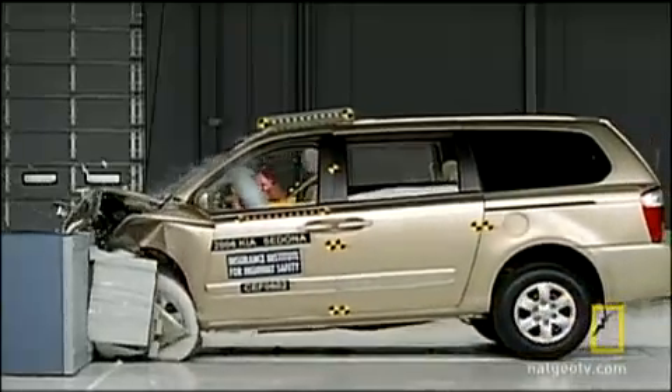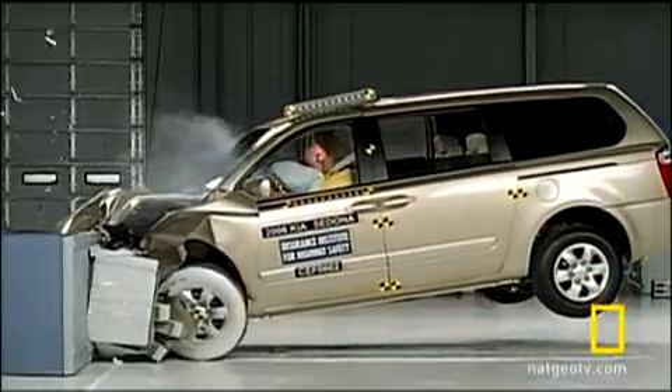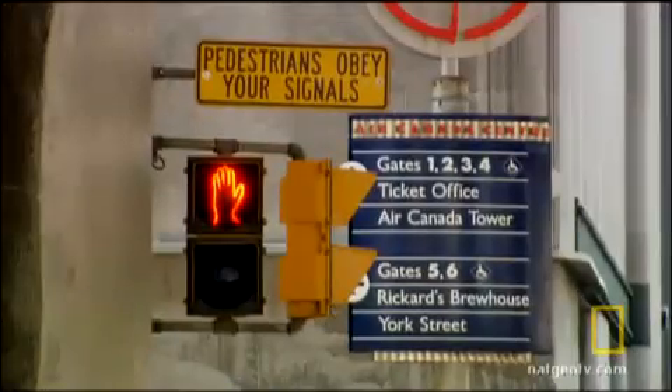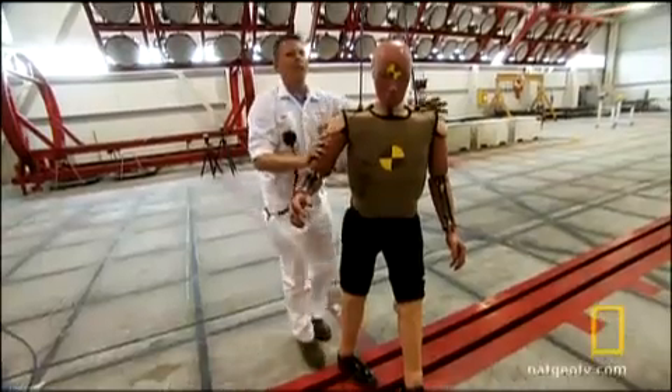Initially, crash test sites focused on what happened inside the car. But drivers and passengers aren't the only victims of crashes. Pedestrians are often involved in serious accidents, and they don't come with airbags. But how do you make cars safer for people walking down the street? You do pedestrian crash testing.